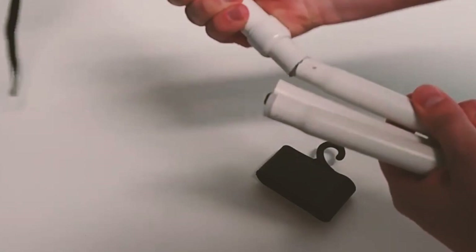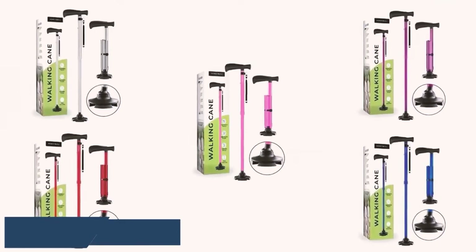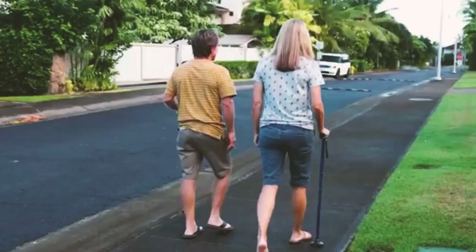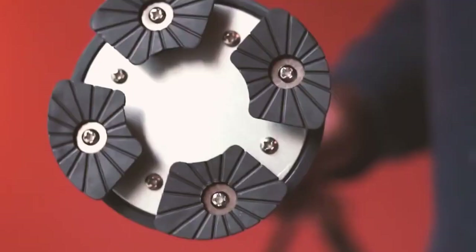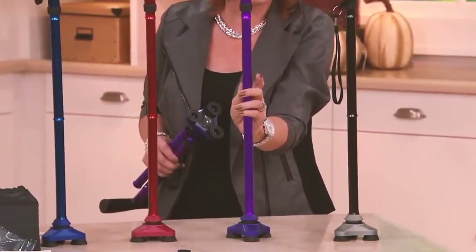The number one in our top five list is the Honey Bowl walking cane. It's a dependable and versatile mobility aid designed to assist seniors, the elderly, and injured individuals, providing peace of mind to those who care for their loved ones. One standout feature is its freestanding capability, thanks to the extra-wide quad-tipped base that allows the cane to stand firmly on its own, eliminating the need for wall support.